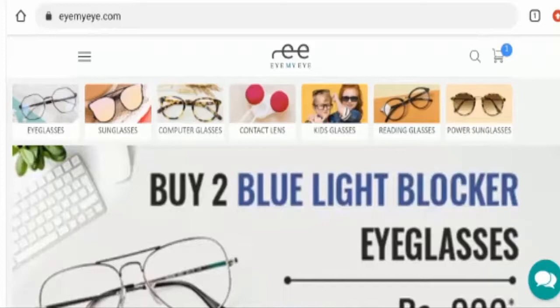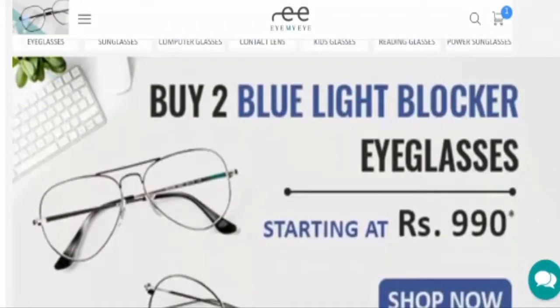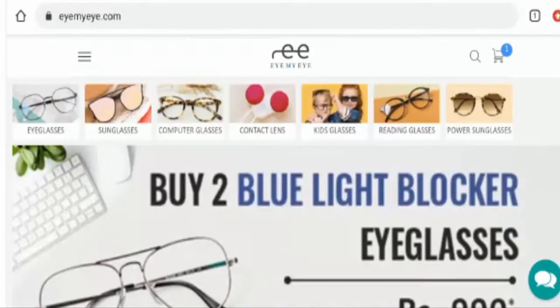People from India are very curious to know about this site, so make sure to watch the full video and do not skip any part of it. Now, we will discuss about this website — what kind of products it deals with. As you can see, they have offered their products on their main homepage. It seems like this website is an online shopping site which deals with glasses. They offer different kinds of glasses like eyeglasses, sunglasses, computer glasses, kit glasses, reading glasses, power sunglasses, and also contact lenses as well. If you are interested, you can visit their official site.